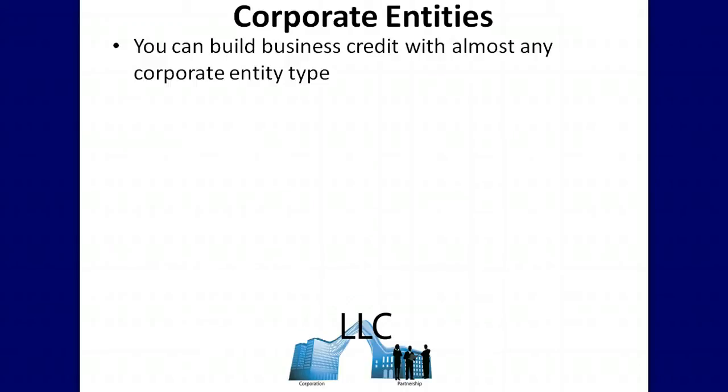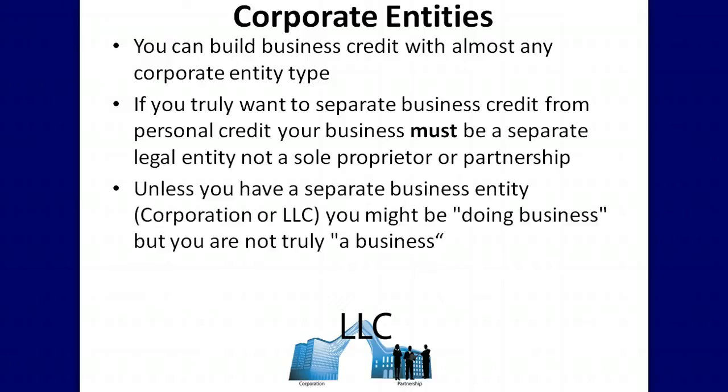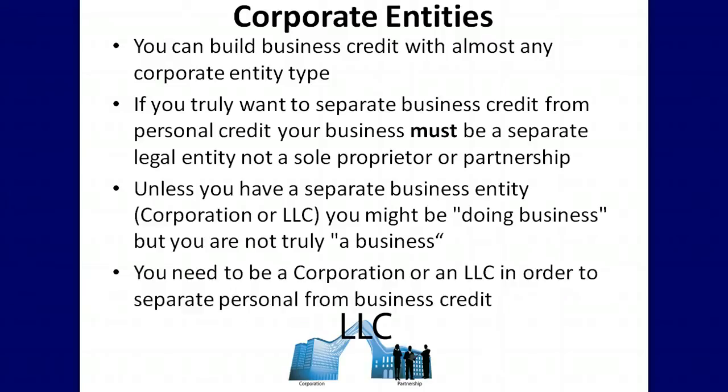You can build business credit with almost any corporate entity type. However, if you truly want to separate business credit from personal credit, your business must be a separate legal entity — not a sole proprietor or partnership. Unless you have a separate business entity such as a corporation or LLC, you might be doing business but you are not truly a business. You need to be a corporation or an LLC in order to separate personal from business credit.